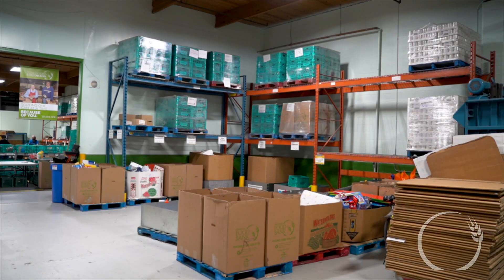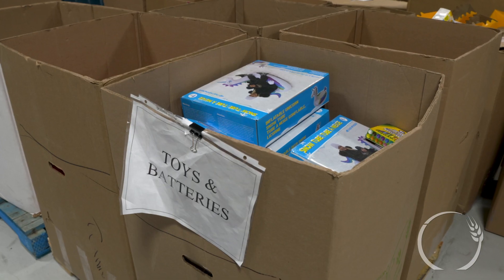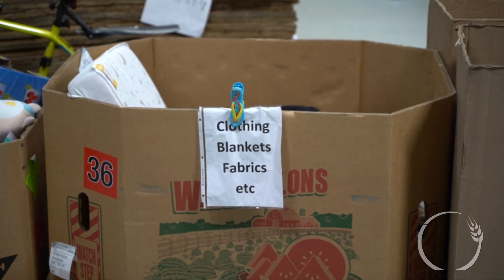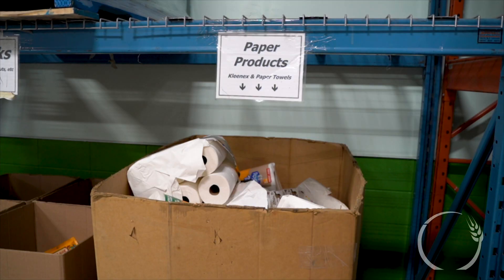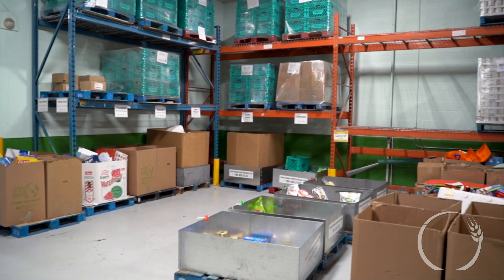This area is our non-food area. It's where we separate things out such as toys and batteries. We also separate our clothing and blankets. These items are classed as household chemicals, and these are the paper products. These items will be donated to other not-for-profits.